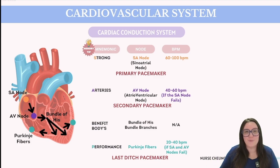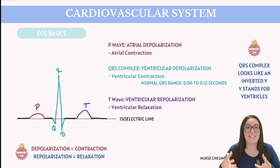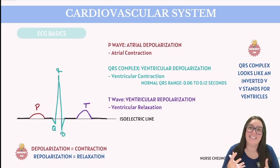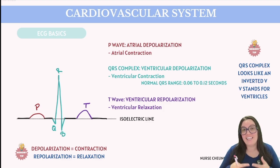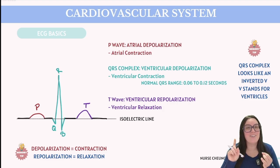For the TEAS, you'll need to know the basics of an ECG. We start with the isoelectric line, which acts as a critical baseline representing the moment when the heart's electrical activity shows no net movement — effectively a zero electrical potential state. This baseline is essential for interpreting the heart's electrical signals accurately, allowing healthcare professionals to distinguish between the various phases of heart activity, such as depolarization and repolarization.